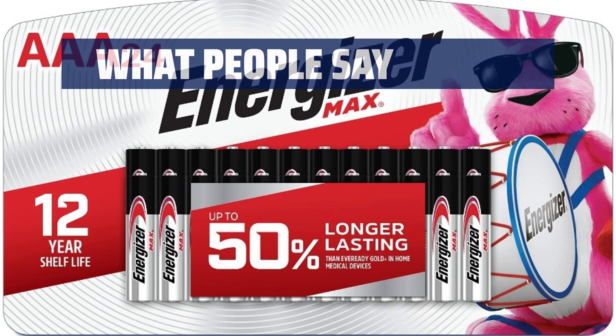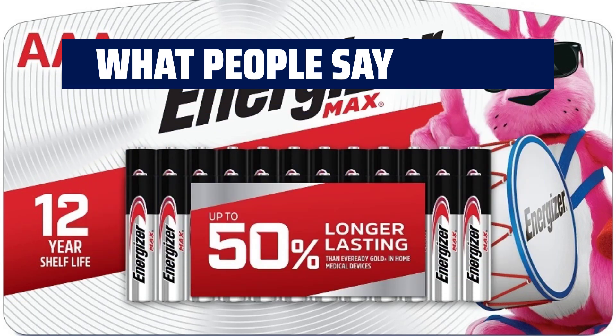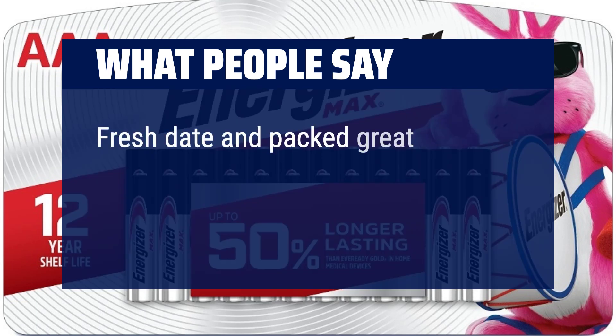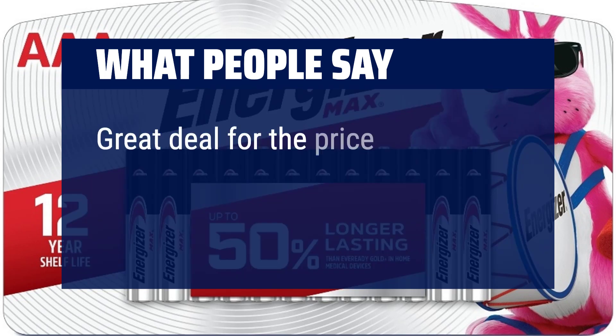What people say? Great lifetime for use — would purchase this item again. Fresh date and packed great. Less than the local big-box store. Great deal for the price.